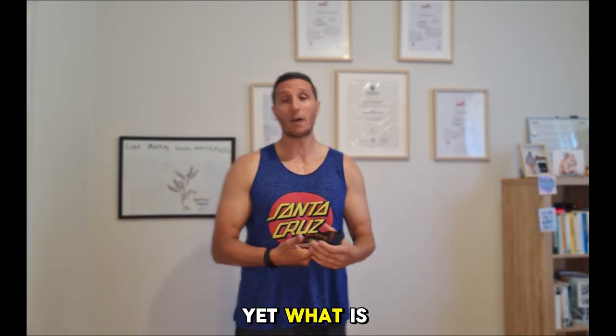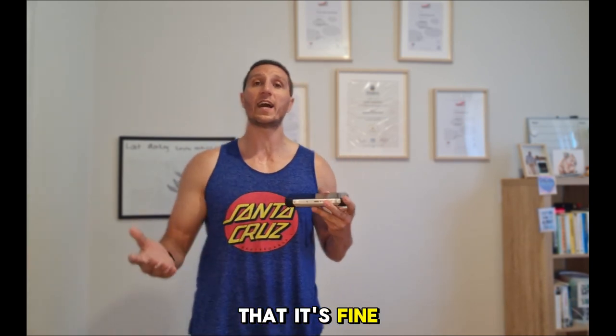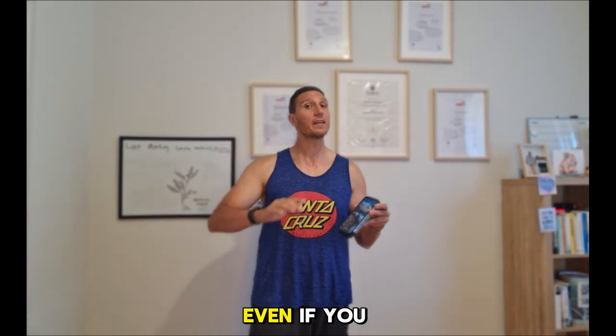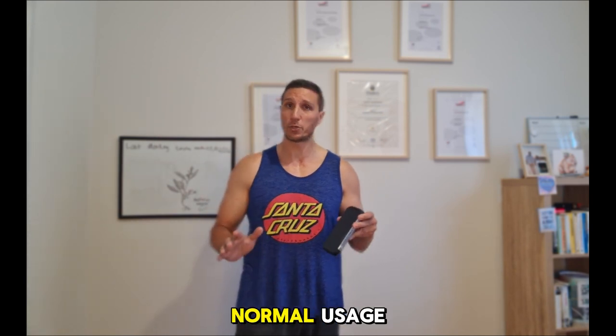One day we might be able to have a thin phone with larger batteries, just not yet. Obviously this phone is much thicker than normal, but if you can deal with that, it's fine. I use this phone as my main phone and I love it. Charge it once a week — you can even stretch it to once every 10 days with normal usage.